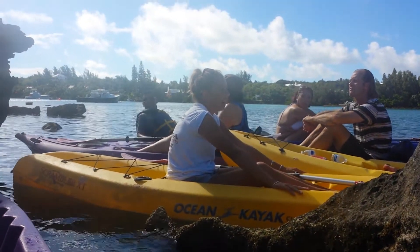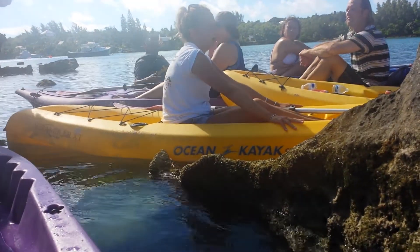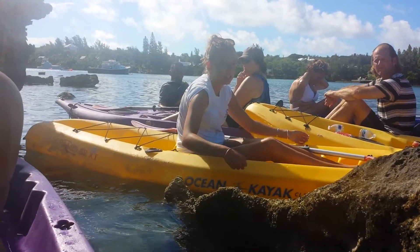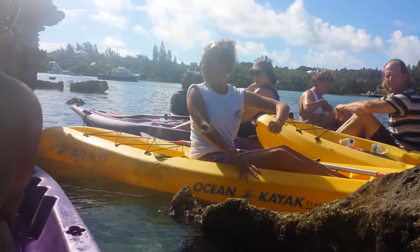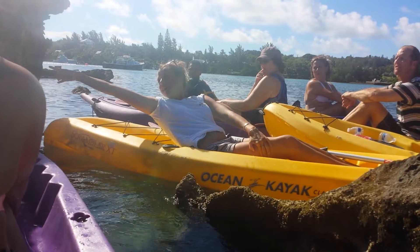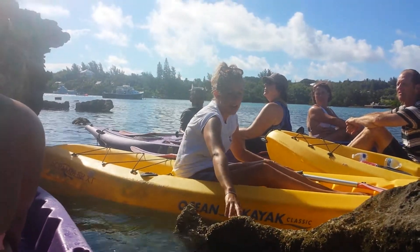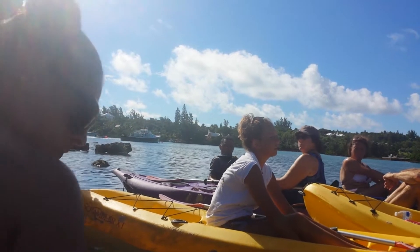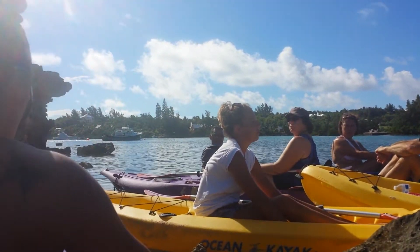Limestone is basically — you probably all know this — fossilized coral and sand, all broken down. And it's a white rock. So if you actually scraped away at some of this, it would look really that white. But this is actually algae on top, which makes it that color. And most people get that confused and think it's volcanic because we are on top of a dormant volcano.